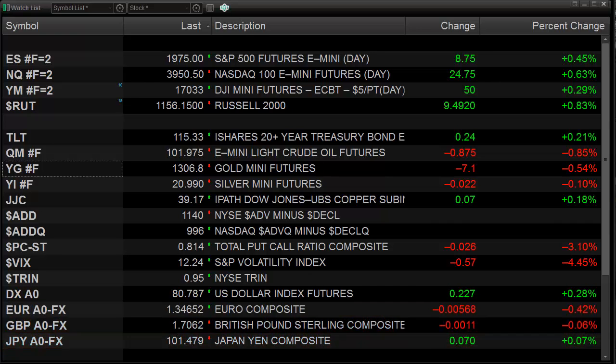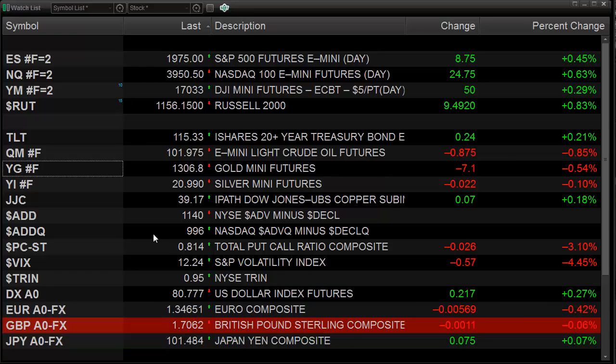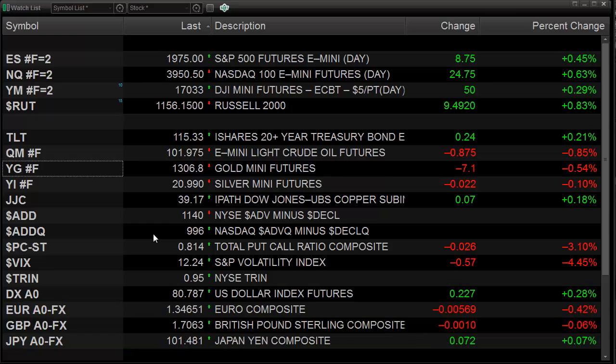The internals today were fairly decent. We're plus 1,100 issues on New York and plus about 1,000 on NASDAQ. The trend closed to 0.95, and it did move the 10-day average a little bit closer to the reversal area — we're at 0.94. We've got to get down to 0.85 to record that climactic reading, so we're moving that direction, but by no means there yet.